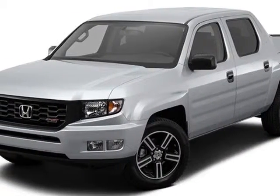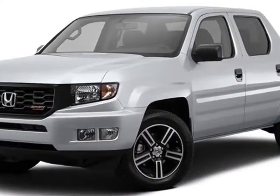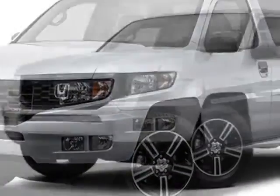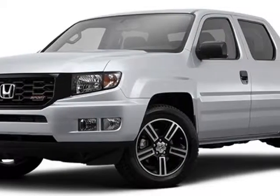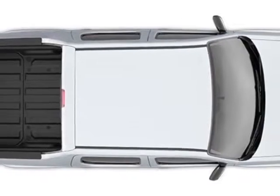Additional options for this vehicle include power driver's seat, auxiliary audio input, leather steering wheel, and driver airbag. Call 888-748-2019 or email our friendly sales staff today to schedule a test drive.